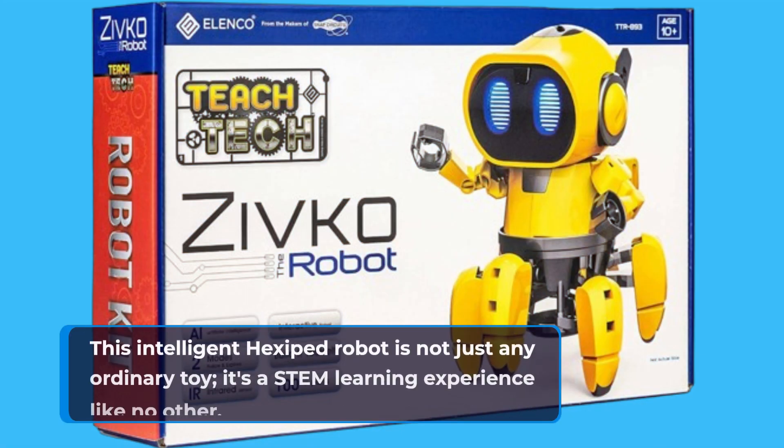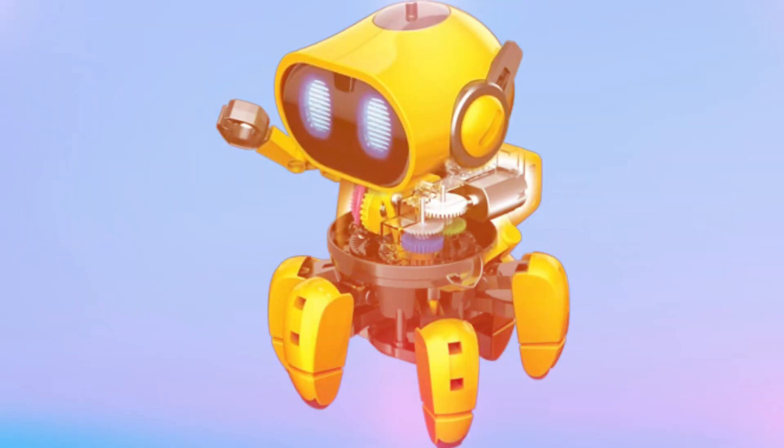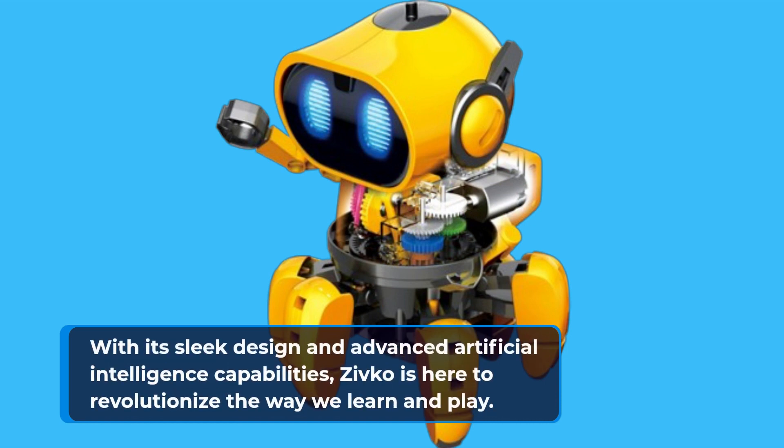Let's dive into what makes Zivco so remarkable. This intelligent hexaped robot is not just any ordinary toy — it's a STEM learning experience like no other. With its sleek design and advanced artificial intelligence capabilities, Zivco is here to revolutionize the way we learn and play.